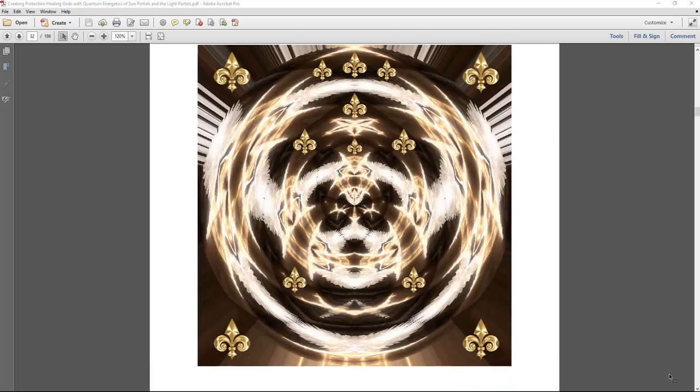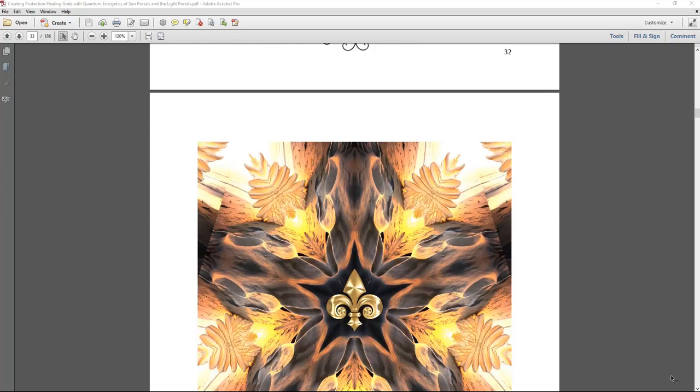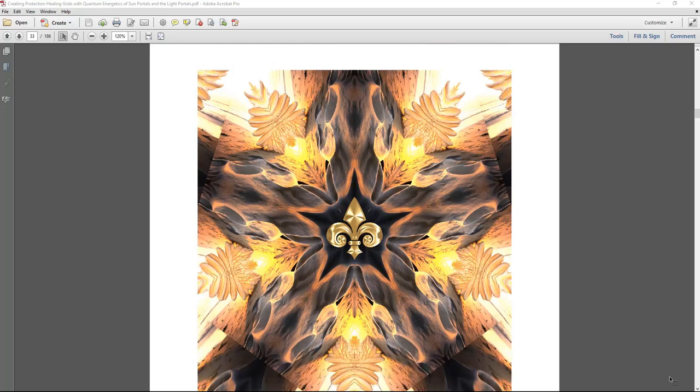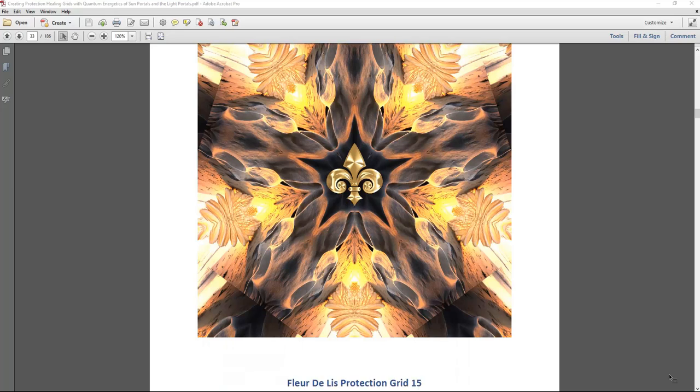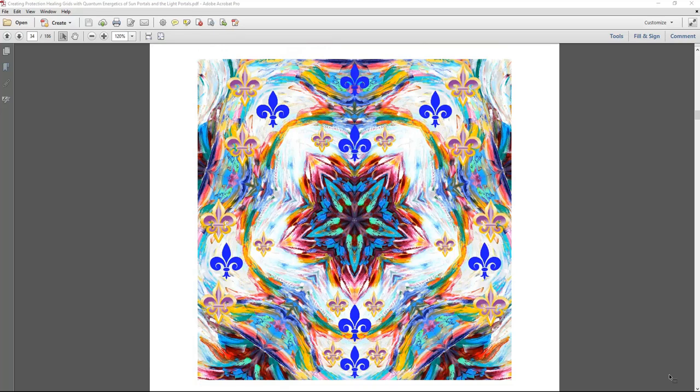Each grid is unique and individual with very different colors, vibrations, frequencies, and symbols. Sacred geometry is about symbols and connecting to higher frequencies of healing, imagination, creativity, and thought consciousness — tapping into your spiritual evolution, spiritual guidance, connecting to your highest self, highest healing, highest protection and manifestation, and activating your abilities to manifest, create, and heal. These grids all help with that.